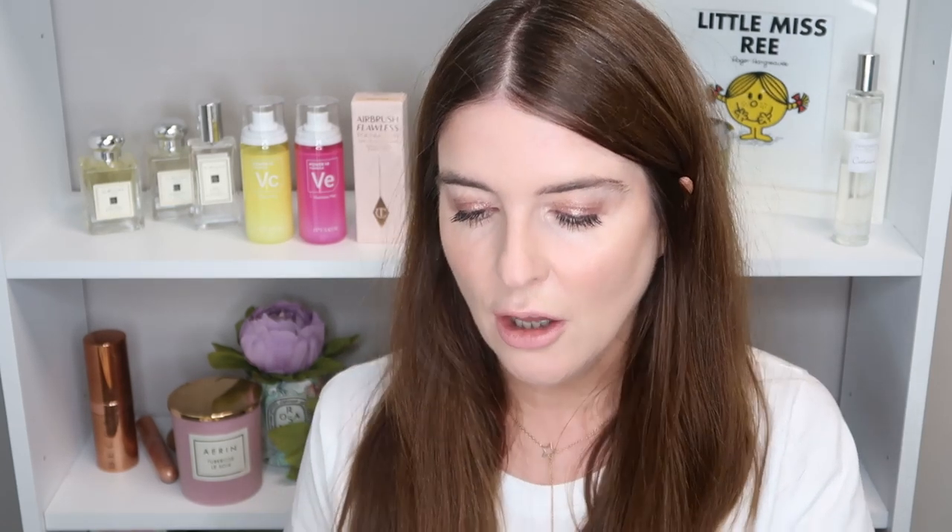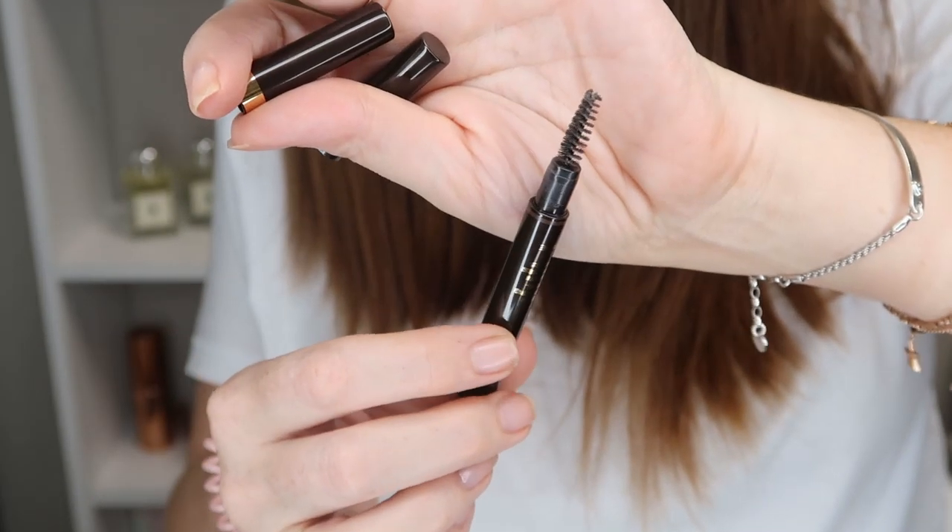The shade I've got is Taupe 03. It comes in Blonde, Taupe, Chestnut, Espresso, and Granite. I'm Taupe — I could probably do with a darker colour. I'll have swatches on the blog for you, which I'll link to. On the other end is a really nice spoolie, so I'm going to start off with just brushing these brows.